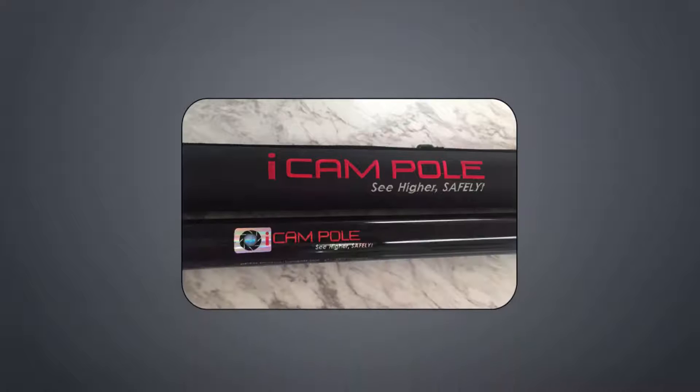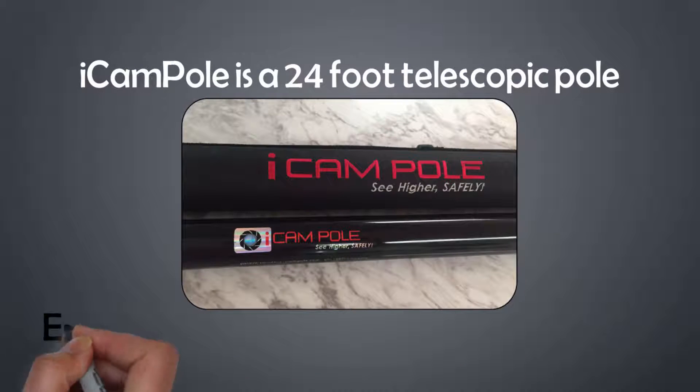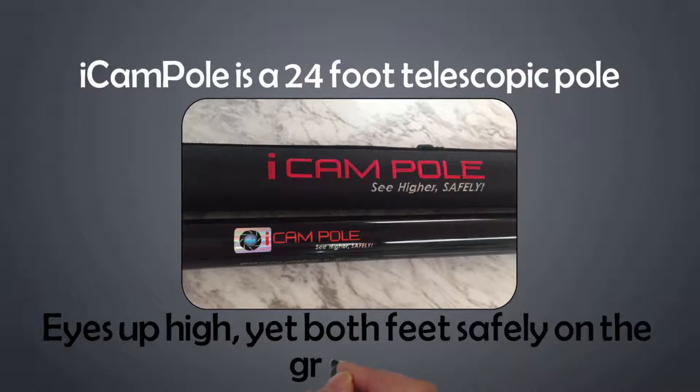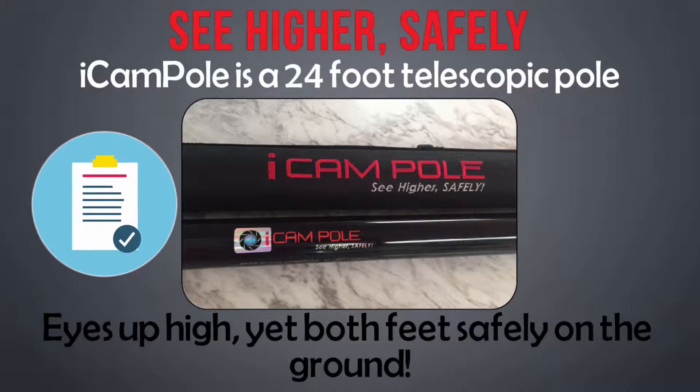The iCam Pole is a 24-foot telescopic pole that connects to your camera, allowing your eyes to be up high, yet both feet safely on the ground. We call it See Higher Safely.